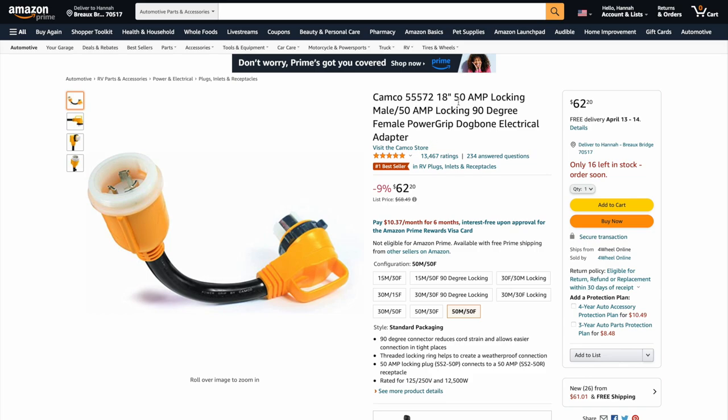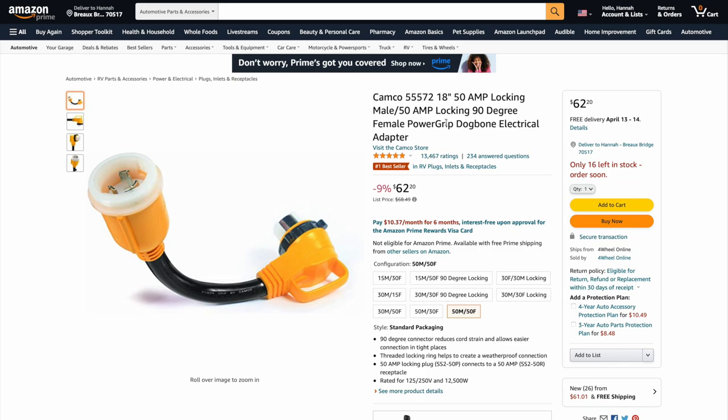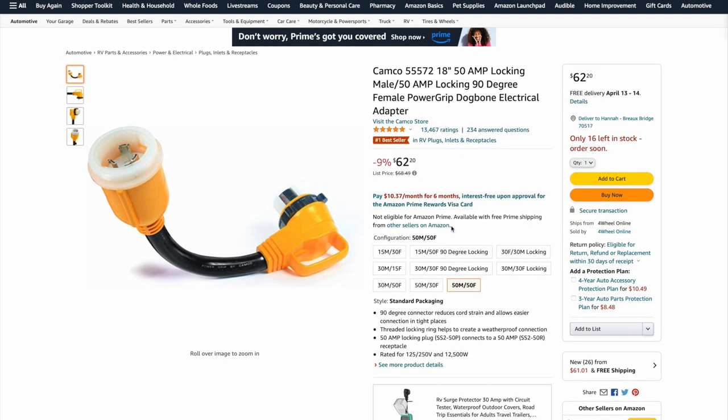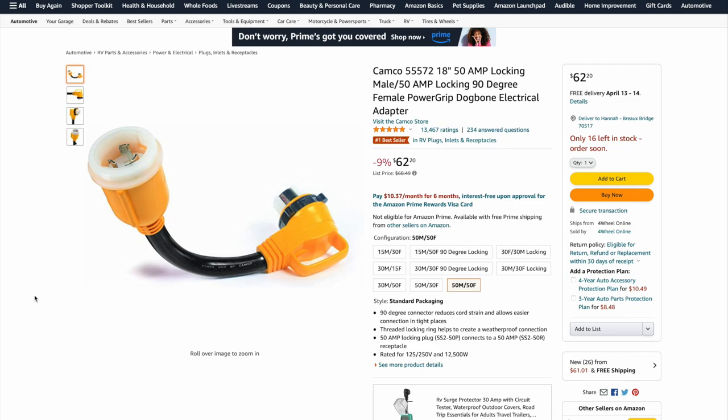Camco does have a 50-amp locking male and 90-degree female power grip — like a dog bone as they call it — and this is probably the best answer if you're on a budget. For $62.20, this is probably what I'm going to do. It has a 90-degree turn as I mentioned, so it should take a little bit of stress off and be easier to plug in versus that big heavy cord. Be sure in the comments to let me know what you use or if you have any other good ideas. Thanks so much for watching — be sure to like, subscribe, and I'll see you in the next video.